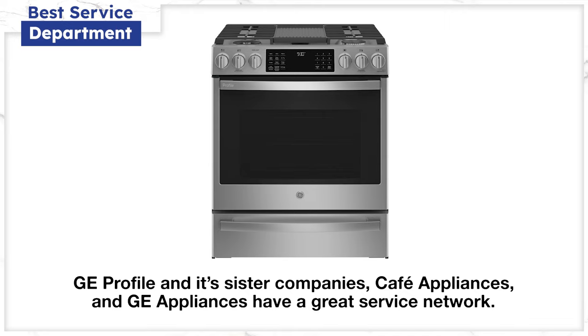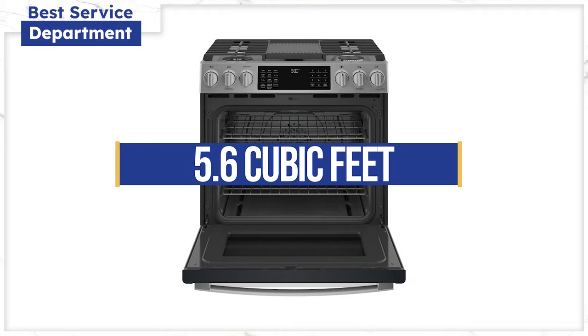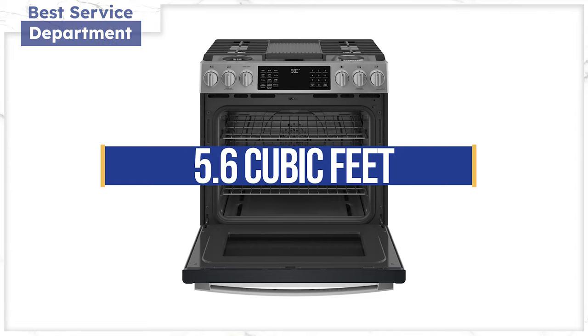Service is an important consideration if you're buying from a store without service, which you probably are. We logged over 34,000 service calls in eastern Massachusetts just last year, so yes, you will need service sometime in the usable life of this range. You also have a convection oven for more even heat and better baking, like other ranges on this list. The oven size is exactly average at 5.6 cubic feet.